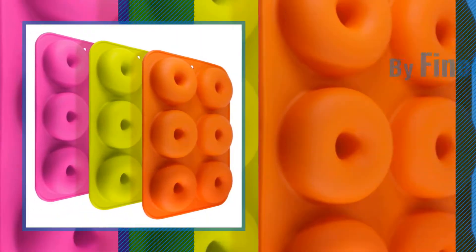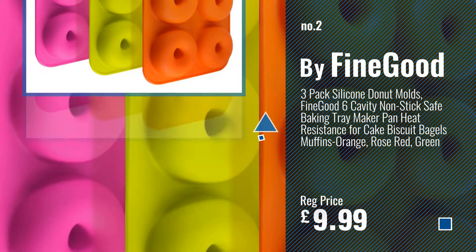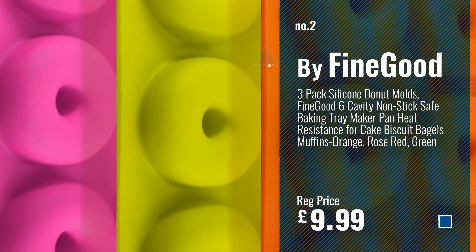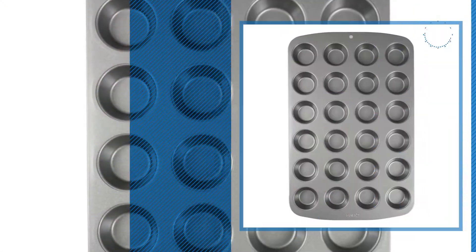Number 2, by Fine Good. Number 3, by PME.